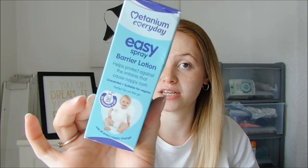This is the Natanium Everyday Easy Spray Barrier Lotion from Morrison's — this is the best thing ever. We use the Natanium nappy ointment in the yellow tube when he has quite an angry nappy rash, and it clears up really well. I saw in Morrison's that they did one in a spray, which is so handy because it means you don't have to get your fingers mucky. This was £4.50, and it says six changes a day for 30 days on average, two sprays should be enough.